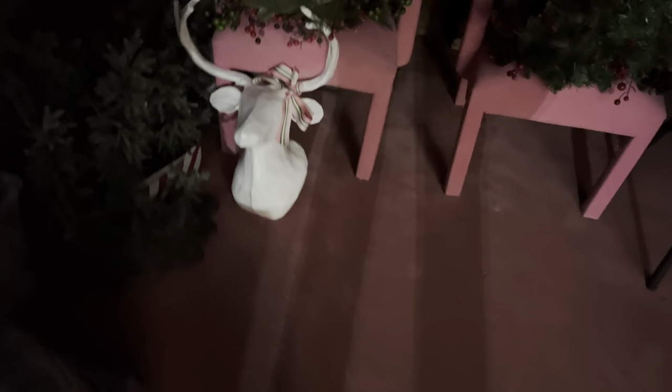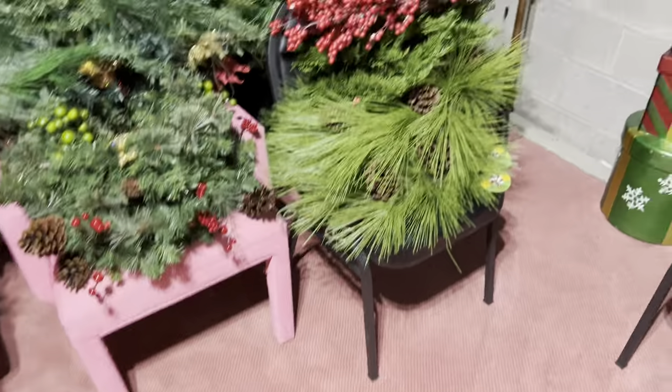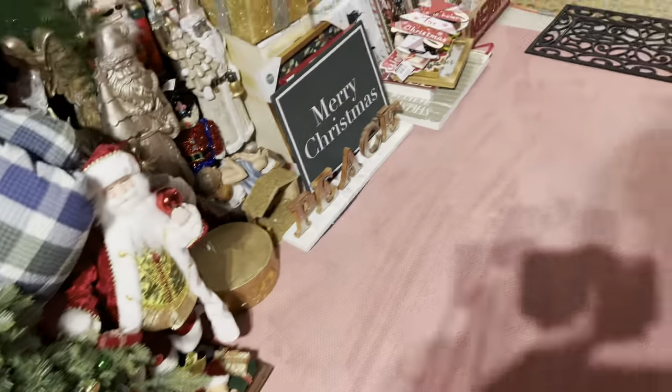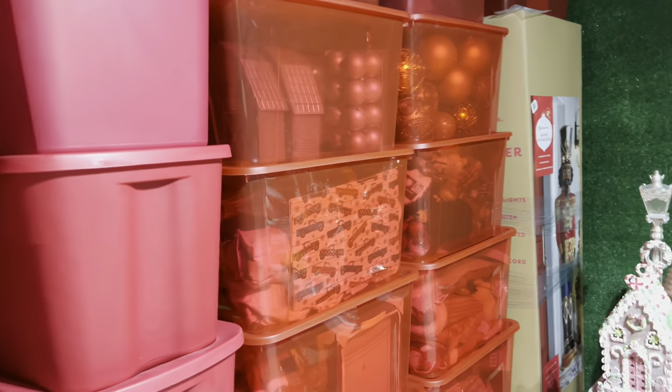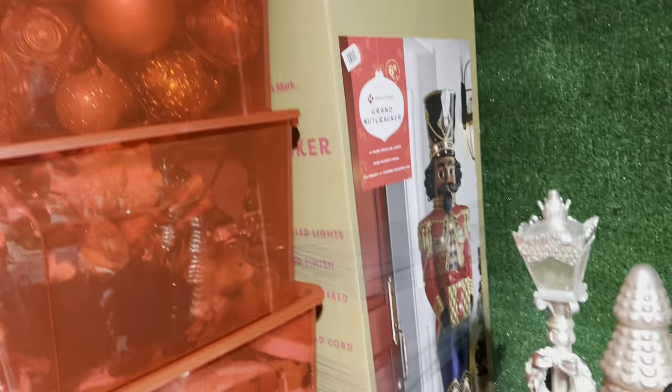Hey guys, it's the Frugal Nista. Let's get some light on the situation. I'm downstairs in the basement. I get the question all of the time: Frugal Nista, where do you and how do you store all of your Christmas? Well, we are in the basement.